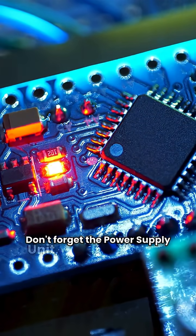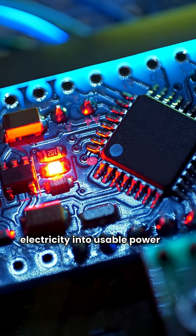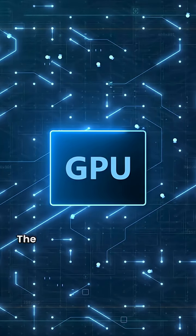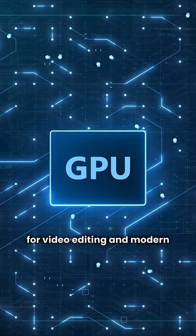Don't forget the power supply unit, converting wall electricity into usable power for your computer. The GPU handles graphics and gaming, essential for video editing and modern games.